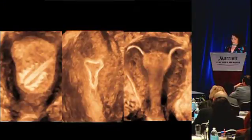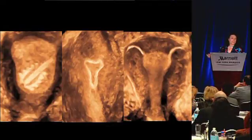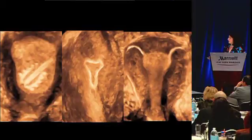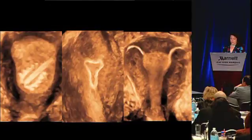We also see some unusual IUDs coming from different places in the world - this shows you how well you can depict them. This is the Essure, which is used in the United States as a tube to occlude the tubal orifices.